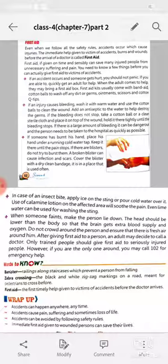Our seventh chapter is finished. I will send your exercise and class notes in PDF in your WhatsApp group. Please complete your notes very properly. Thank you and God bless you all.